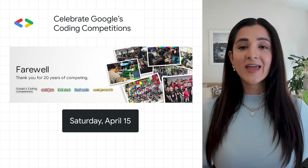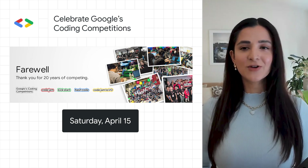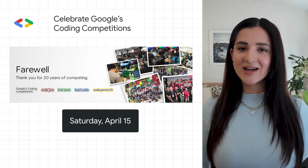Join us on Saturday, April 15th, as we host four simultaneous online rounds of competition at varying levels of difficulty. Register now to get in on the action.